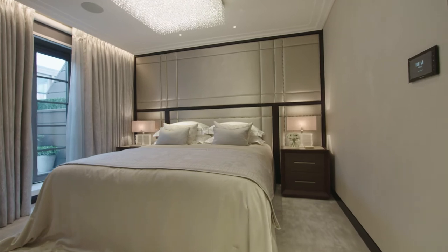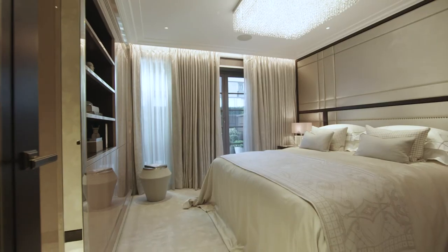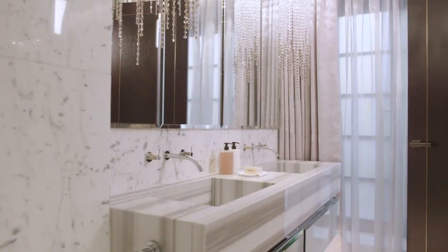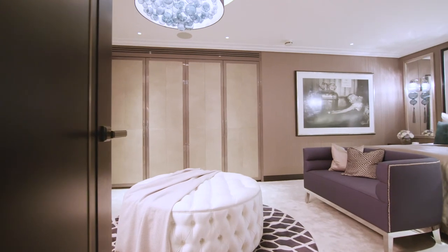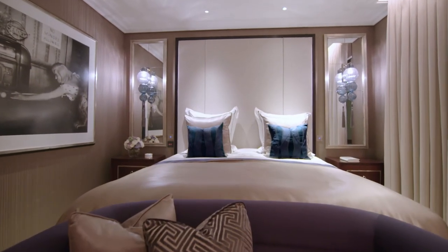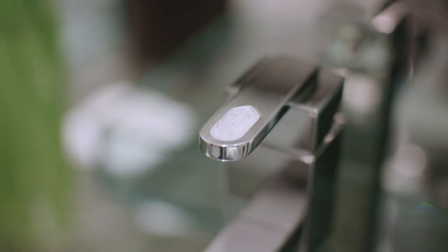In the first guest suite there's a very soft color palette with stud work on the headboard. In the second guest suite, the silver tulip wood in the bespoke joinery and then again the pinstripe wallpaper. And as you walk into the bathroom you see the Lalique faucets, which is the level of detail that we go to at Oliver Burns.